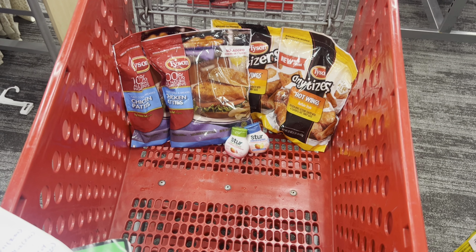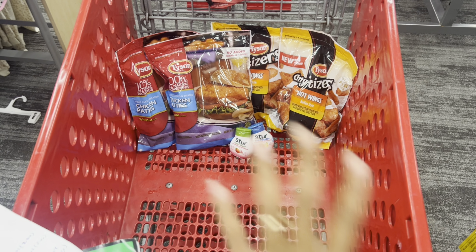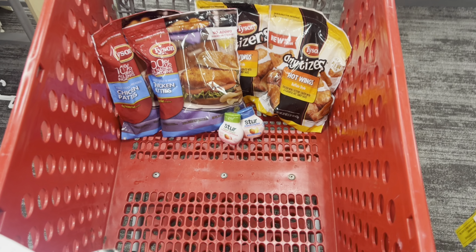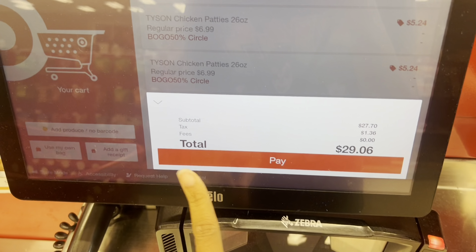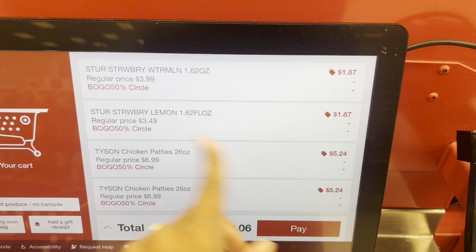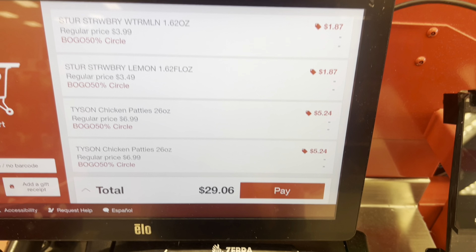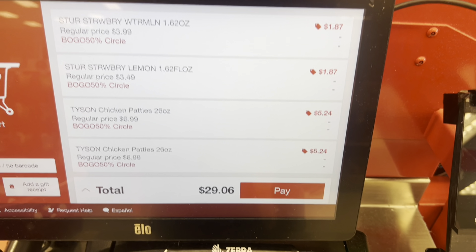So I'm going with four Tyson bags and the two Stir drinks. Everything in my cart comes to $27.69, and after Ibotta cashback it's going to be just $9.27, or $1.54 each — you can't beat that. All these items for less than $10. Let's head to the register! If you made it this far comment 'real fruit' or 'hot wings.' Checked out — it worked out beautifully: $27.70 before tax. The Tyson rang up buy one get one free by set, and the Stir also rang up buy one get one 50% off.